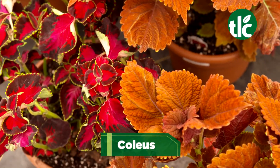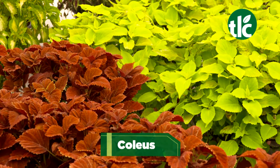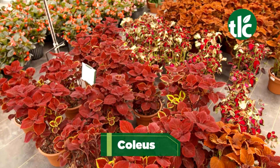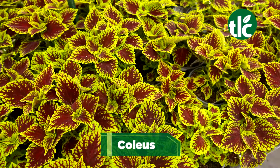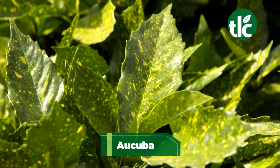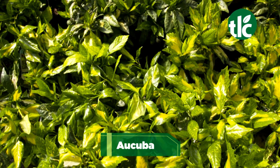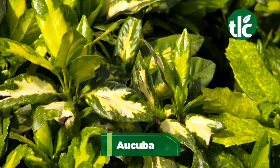The dramatic, color-saturated texture of coleus brings shade gardens richness and beauty. These easy-care annuals thrive in even the shadiest areas of your garden. Acuba can grow in almost total shade. Have a spot on your front porch with little to no sunlight? This perennial would be a great pick.